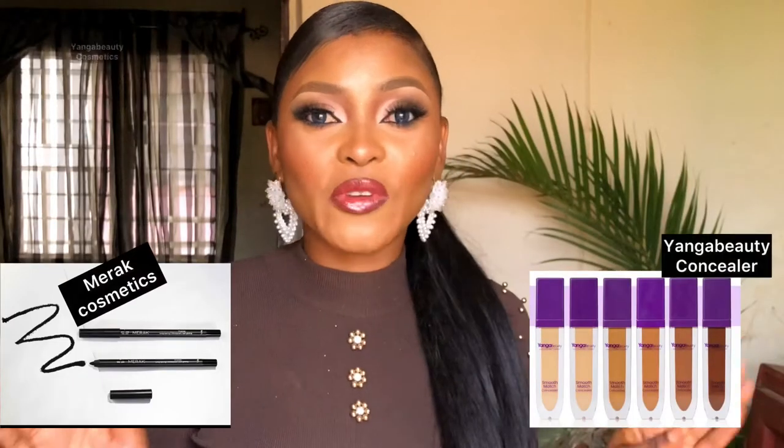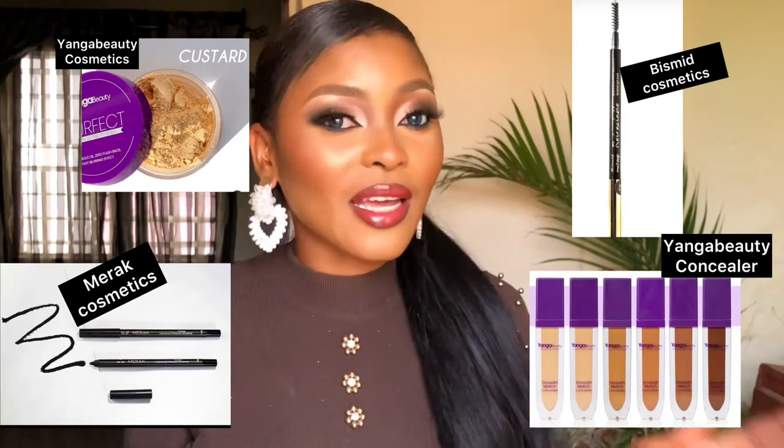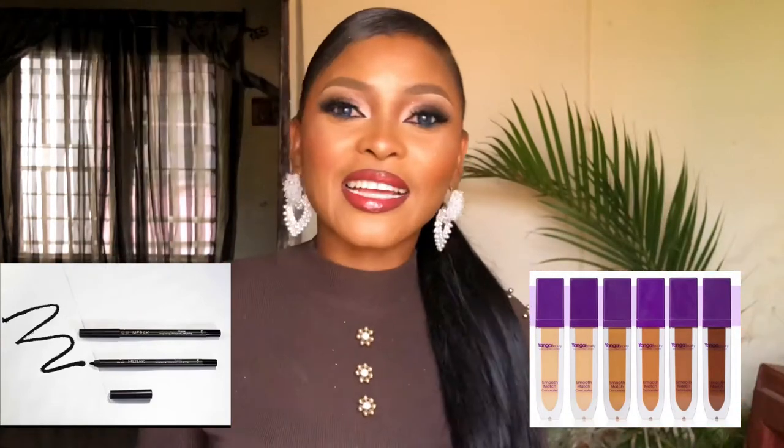Hi guys, welcome back to my channel. It's Ek here. Today's video is a makeup transformation and a product review on some products that I got from the fair. So if you want to know my thoughts on the products and if I'm going to be using them again, then stay tuned while we get right into this video.